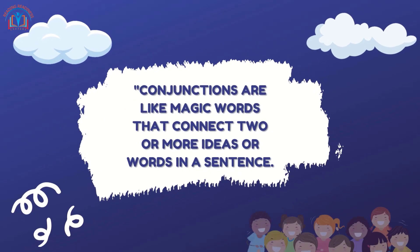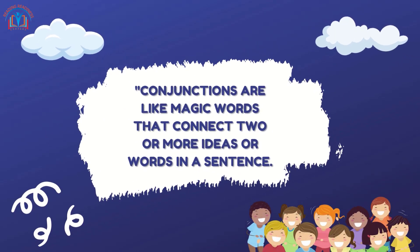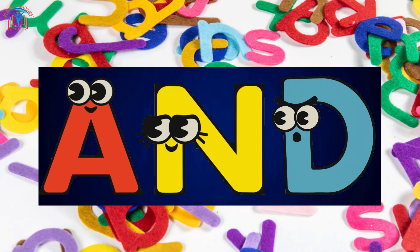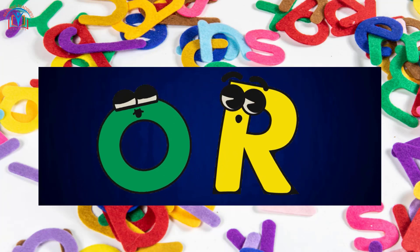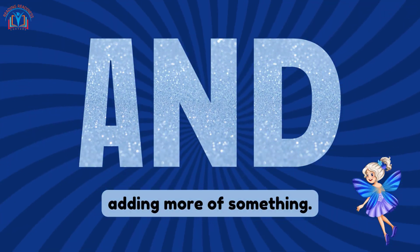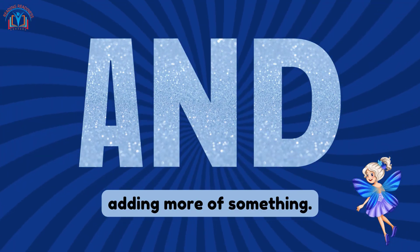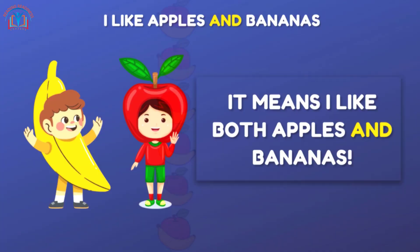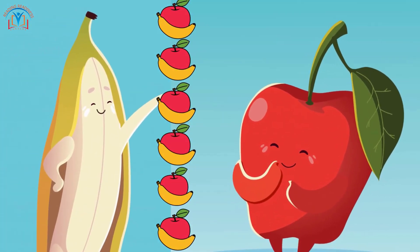Conjunctions are like magic words that connect two or more ideas or words in a sentence. Let's meet our conjunction friends: and, or, and but. When we use 'and,' it means we are adding more of something. For example, 'I like apples and bananas' — it means I like both apples and bananas.